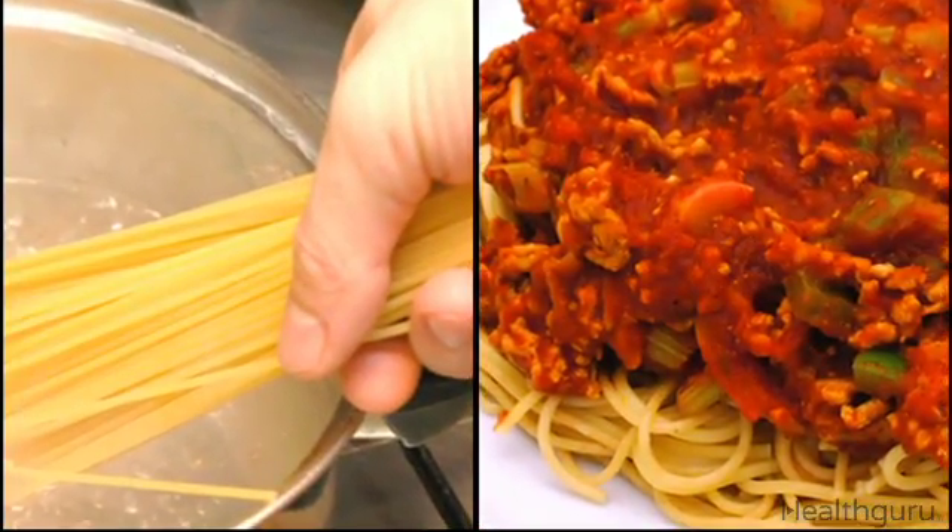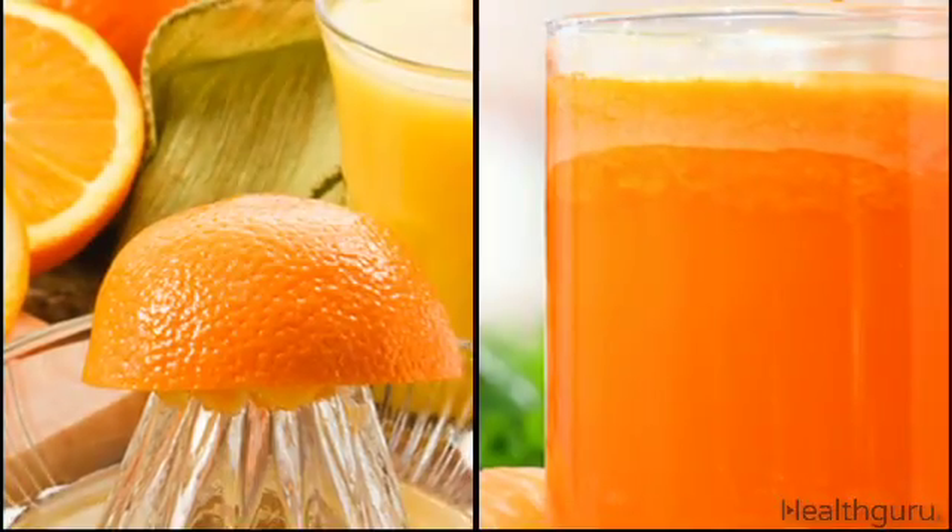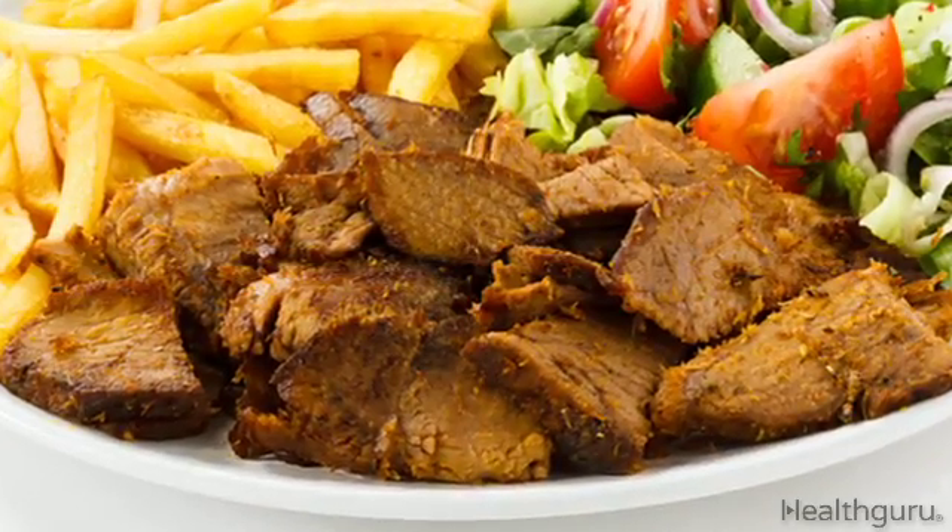A food's glycemic index increases with the amount of cooking and processing it goes through before consumption. Al dente pasta is lower than soft pasta, fresh fruit is lower than fruit juice, and larger portions equal higher glycemic indexes.